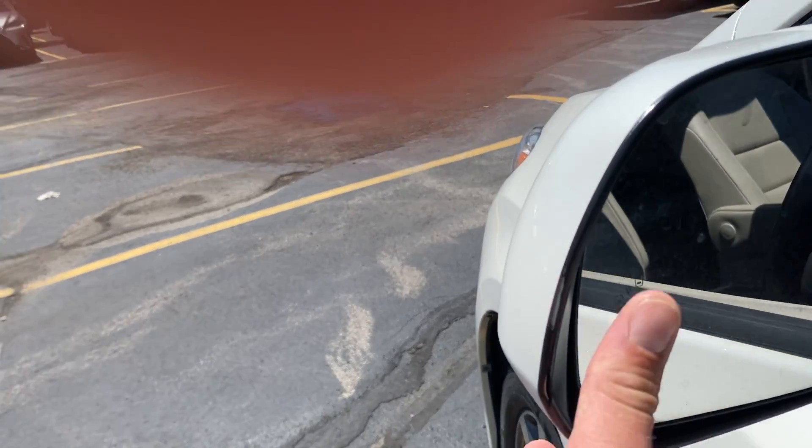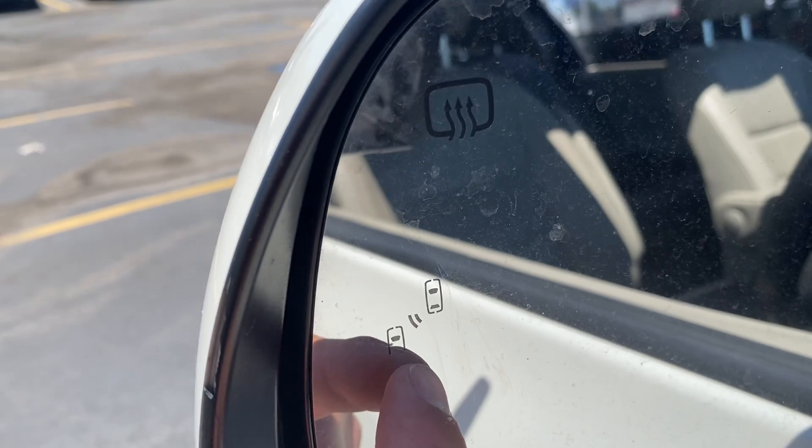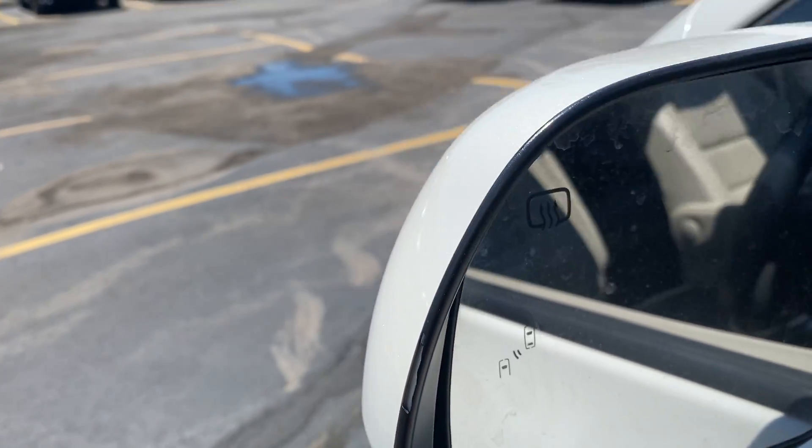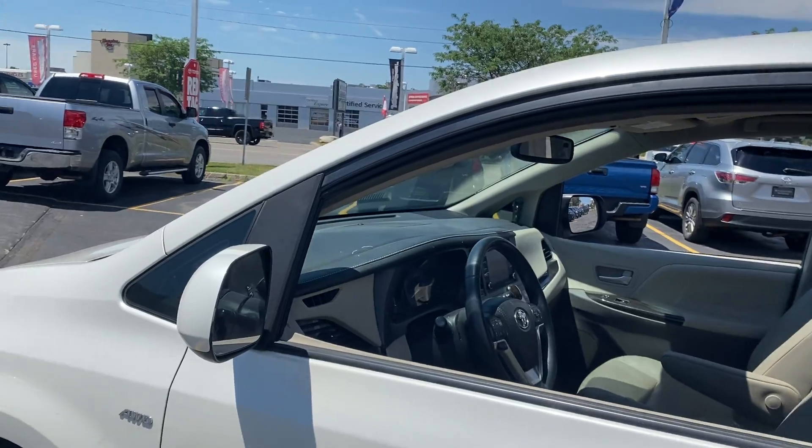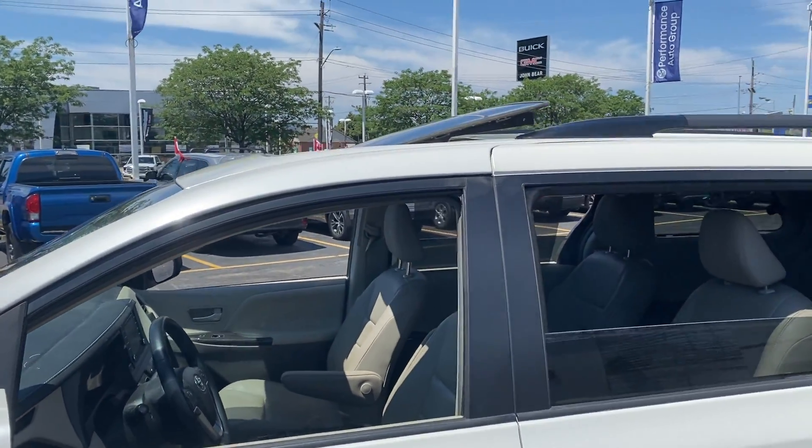It's a little bit difficult to see, but if you can focus right there on the side mirror, that little indicator right there is the blind spot monitor indicator, which does work in tandem with the rear cross traffic alert — which we'll get to in the secondary video.